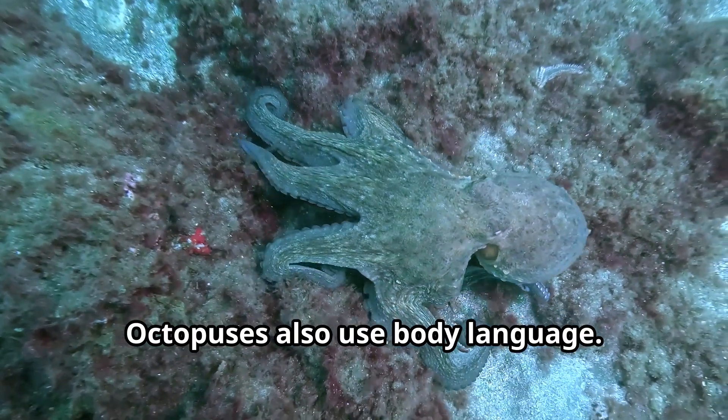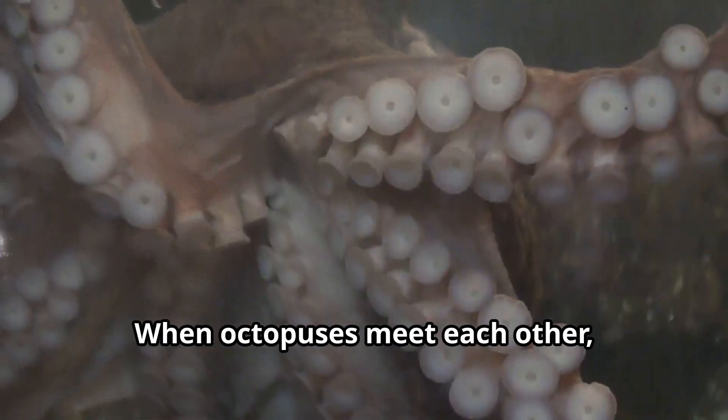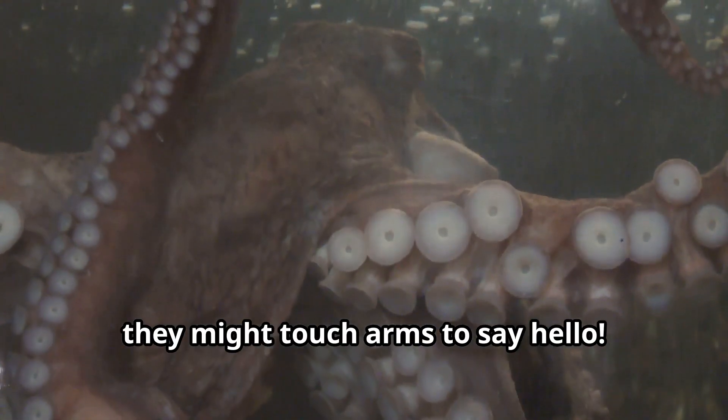Octopuses also use body language. They might stand tall on their arms to look bigger or curl up small when they're afraid. When octopuses meet each other, they might touch arms to say hello.